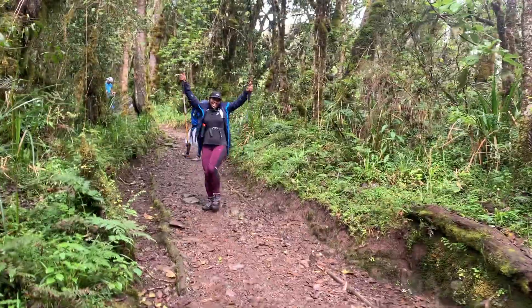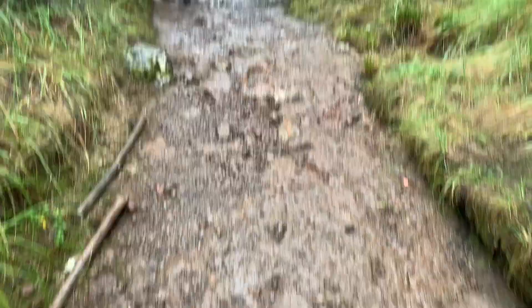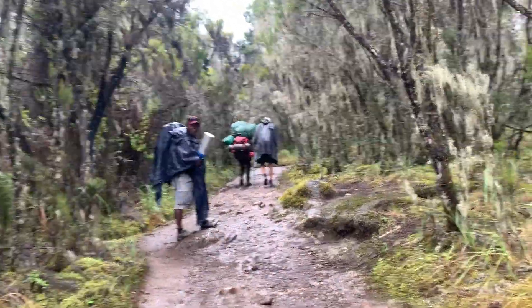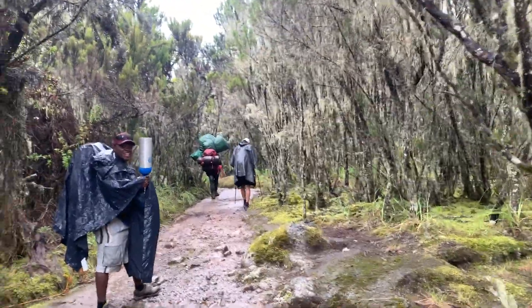You're welcome to Kilimanjaro! At this point it had been raining for maybe 20 minutes, which is why we all put on our rain gear. By the time we got to the camp, we were pretty wet.